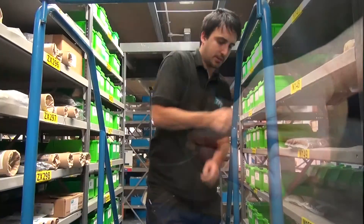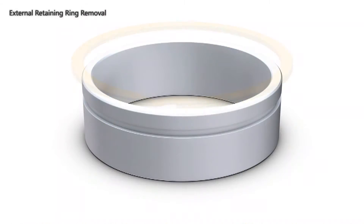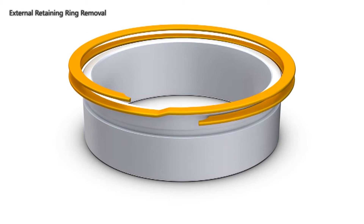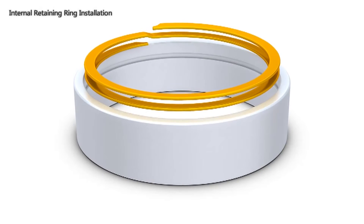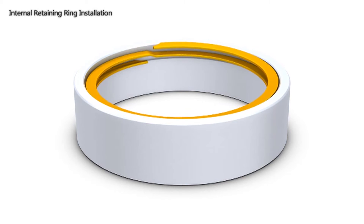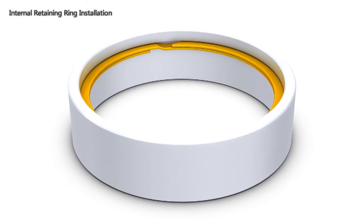Spiralox rings are available in carbon spring steel and stainless steel from stock. Unlike stamped circlips and retaining rings, Spiralox rings are coiled on edge, providing a 360-degree uniform shoulder with no protruding lugs to interfere during assembly. These rings are free from burrs and sharp edges that can damage mating components.